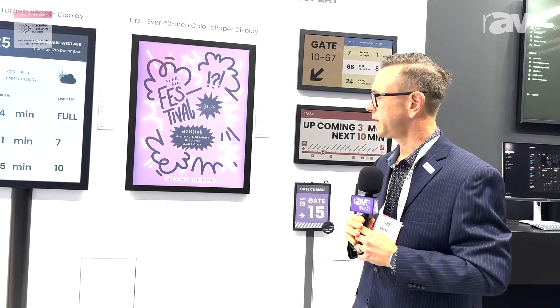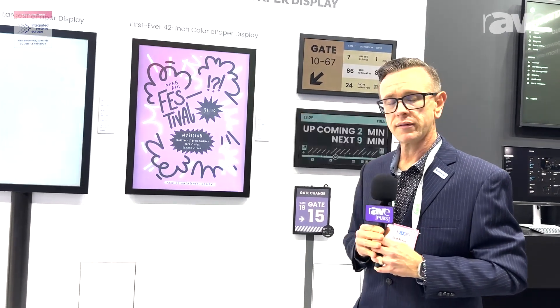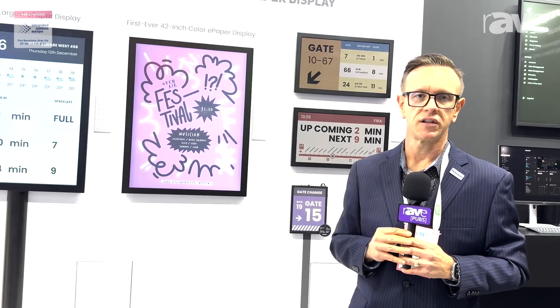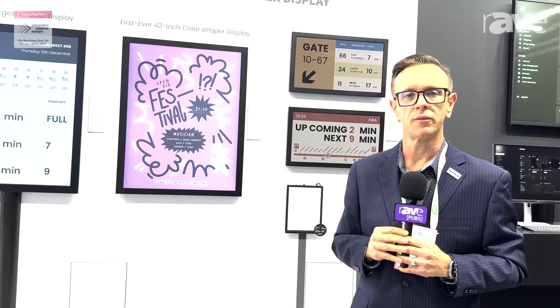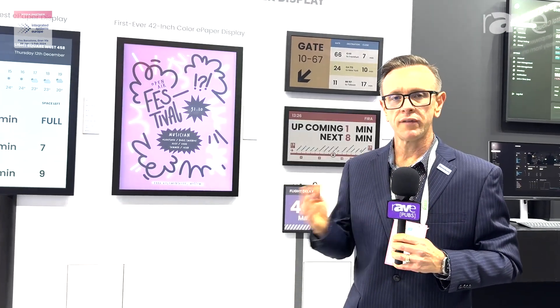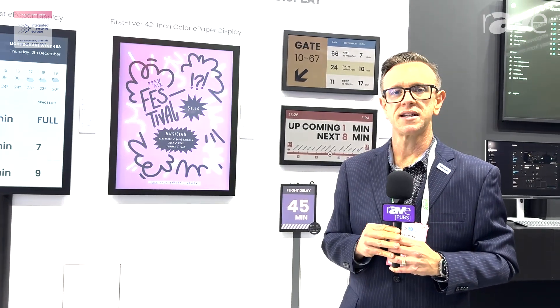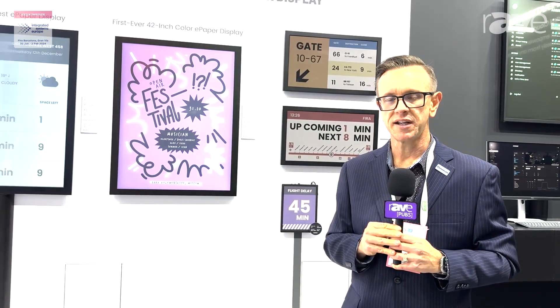This is going to be great for operators that are looking for a very energy-efficient solution to run their ad content. For more information on these displays and any displays at DynaScan, I invite you to join us at www.dynascandisplay.com.